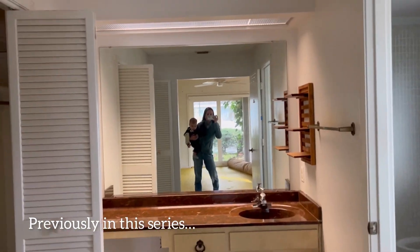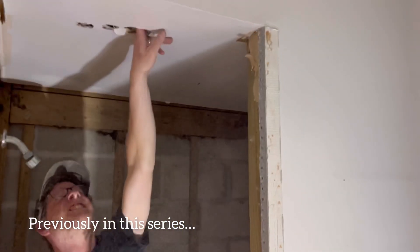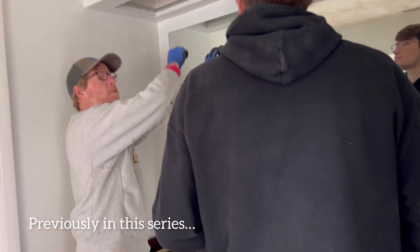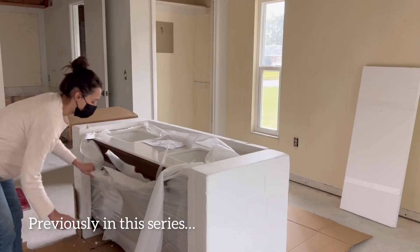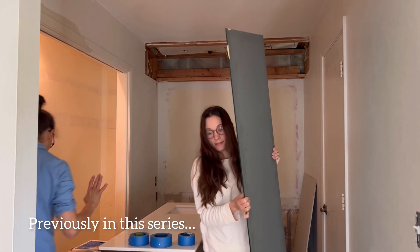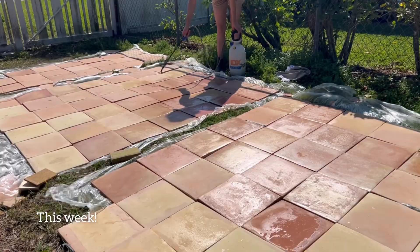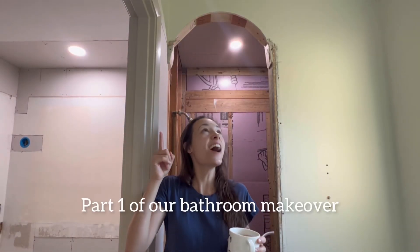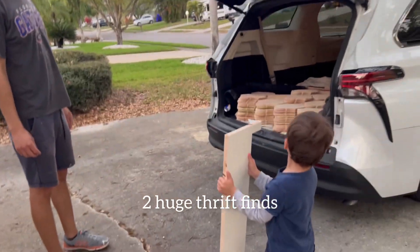Welcome back to the series where I take you along as we transform our 1970s home from dated to dreamy. You've seen us do so many projects to get to this point, and we are finally ready to start adding in the things that will make our Spanish cottage aesthetic a reality. We're trying to do as many things as possible to keep our budget down, including lots of DIY and using lots of thrifted items. Some stunning details went into our bathroom makeover this week and I'm so excited to show you what those are, as well as what we thrifted.